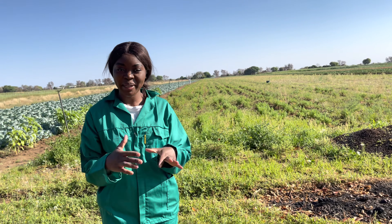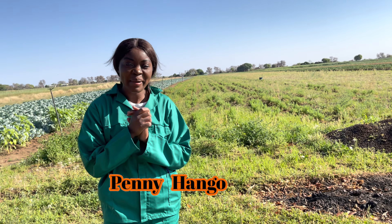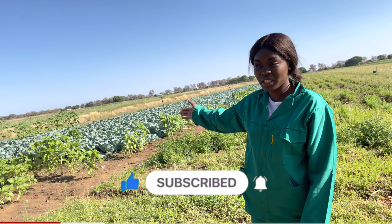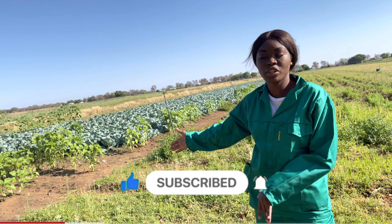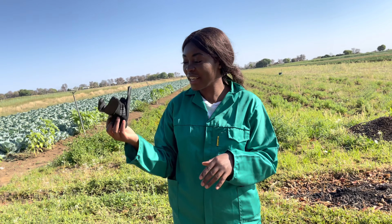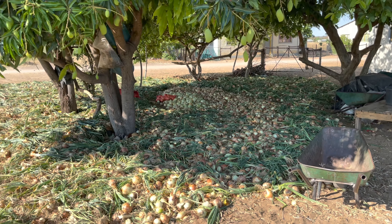Hi guys, welcome and welcome back to my YouTube channel. If you're new, my name is Penny. I'm so excited because today I'm at the farm — this is my mom's farm. I'm going to show you what they currently have and what we do here, because there's a lot of work. We work from morning until it gets dark. I'm ready to work — I have my overalls and my gloves on.